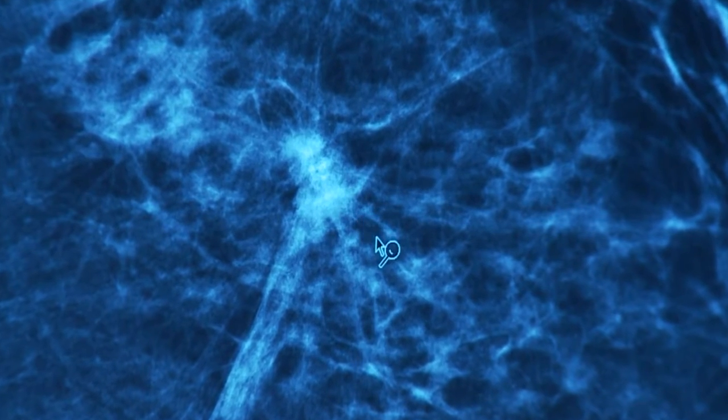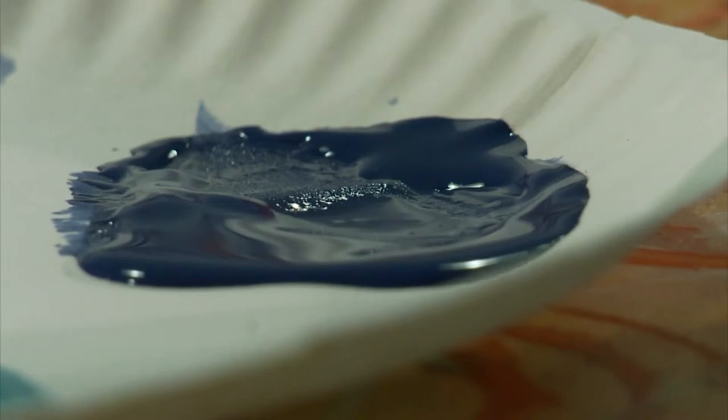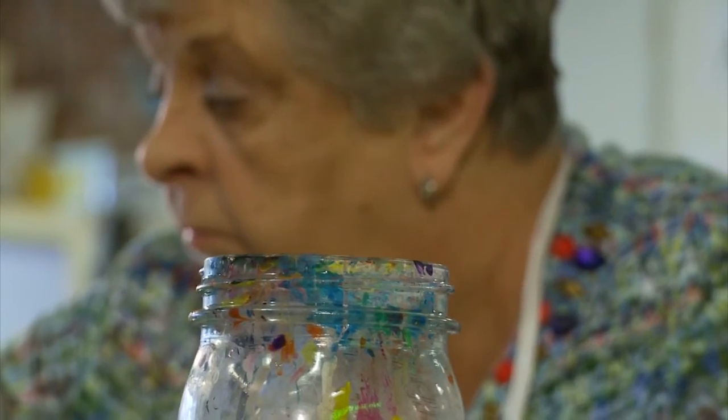Murphy turned to crafts to take her mind off the harsh side effects of chemotherapy and radiation. She was diagnosed with breast cancer after her yearly mammogram in 2013. "About three days later, I had to go back and they told me it was cancer." After surgery, she started chemotherapy, followed by 33 rounds of radiation — treatment every day except Saturday and Sunday.